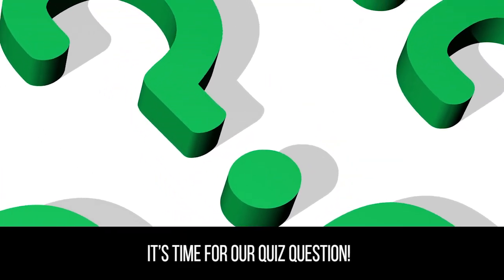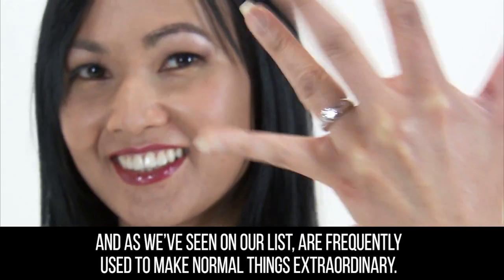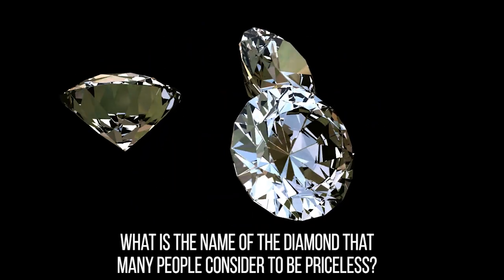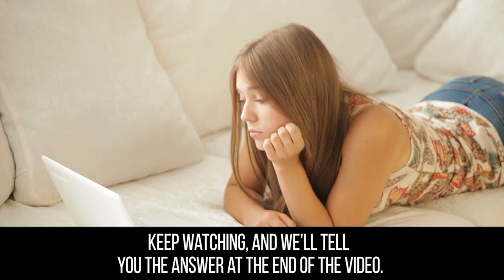It's time for our quiz question. Diamonds may not be cheap, but they're relatively common and, as we've seen on our list, are frequently used to make normal things extraordinary. What is the name of the diamond that many people consider to be priceless? Keep watching and we'll tell you the answer at the end of the video.